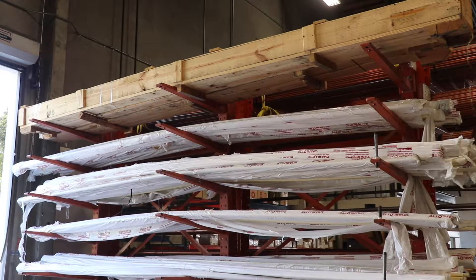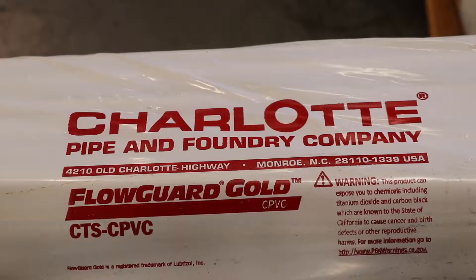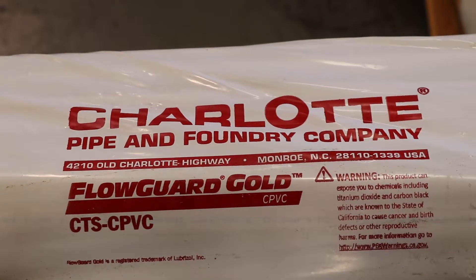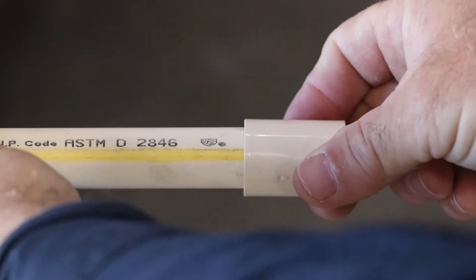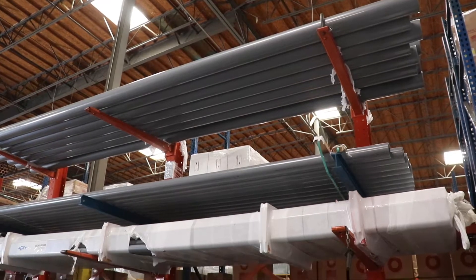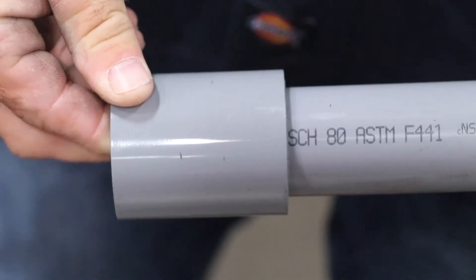Chlorinated Polyvinyl Chloride, CPVC. We carry CPVC in 10 and 20-foot lengths in a beige color known as Flow Guard Gold. This product is made in CTS, or copper tube size, pipe and fittings. We also carry 20-foot lengths of a light gray schedule 80, or iron pipe size pipe, also referred to as Corzan.